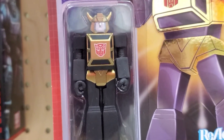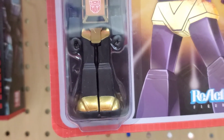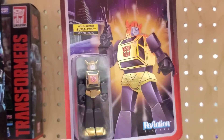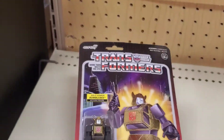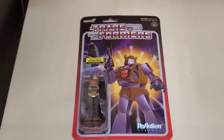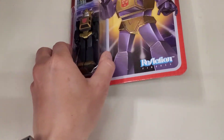It's pretty simple looking — I don't see much detail to it. For a transformer I would like it to transform, especially for that price point of $17.99. He's just gonna stand there and probably pose; I'm not sure how much posing it has.